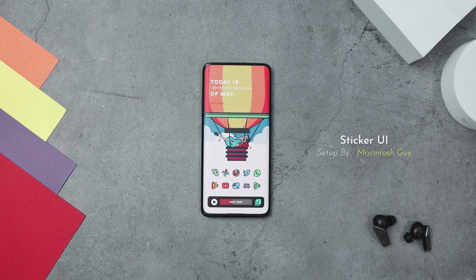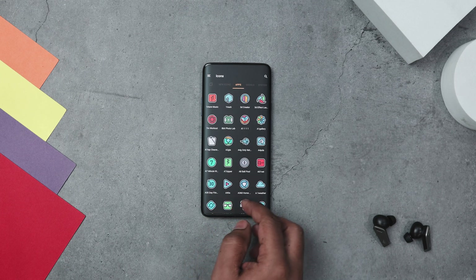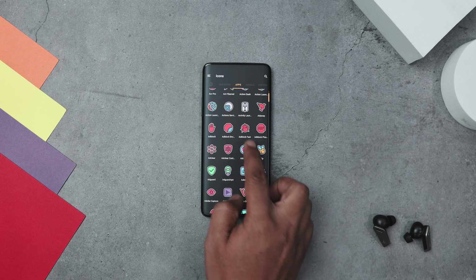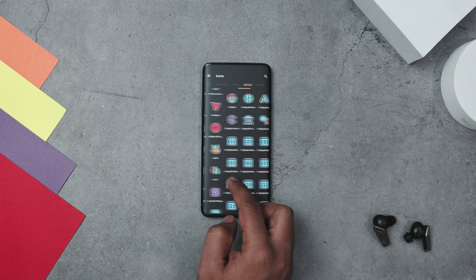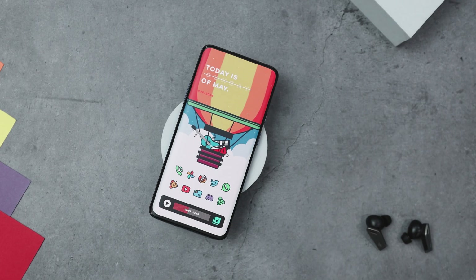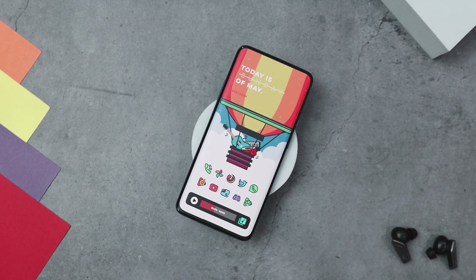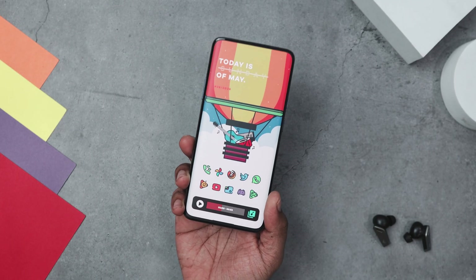Next up we have Sticker UI, and this icon pack features a vibrant and playful cartoon design that brings a whimsical touch to your device. Each icon is like a little masterpiece designed to provide a unique and delightful user experience. The icons are outlined in white, which really makes the bright colors pop against any background. They have bold geometric shapes with a mix of sharp angles and smooth curves, creating a lively and dynamic look. With over 3500 plus unique cartoon icons, regular updates, alternative icon packs, and cloud-based wallpapers, Sticker UI offers a comprehensive package for customizing your device.